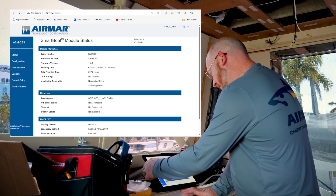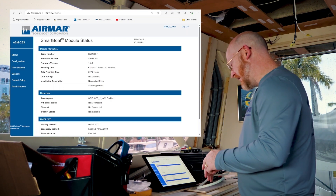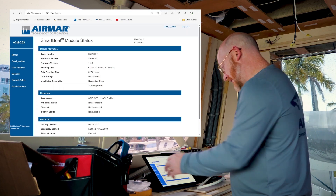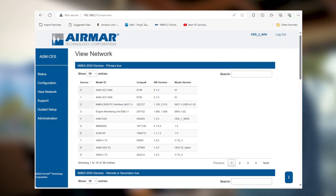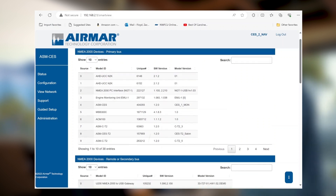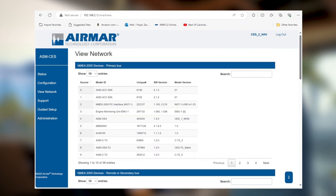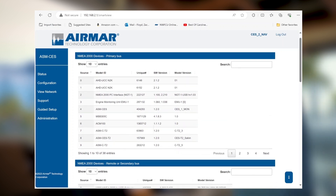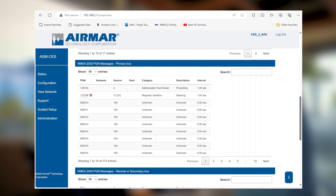We can take a quick look at the network and once it loads it gives us a full view of every device running through this bridge. What really separates this is how intuitive the interface is. We have the devices on the primary bus, the secondary bus, and also the messages.